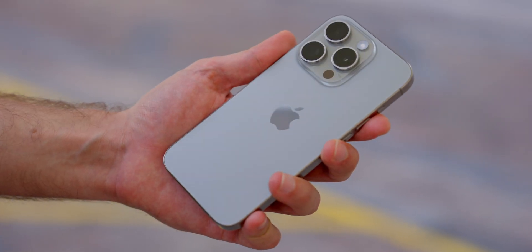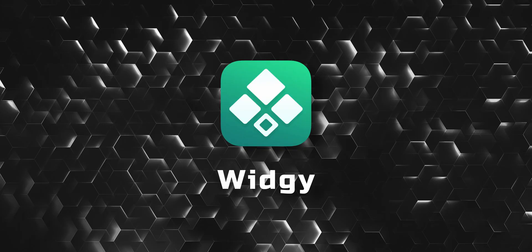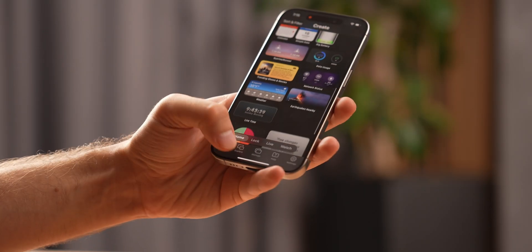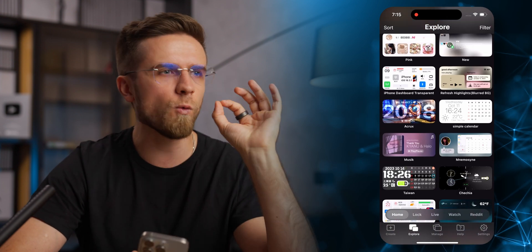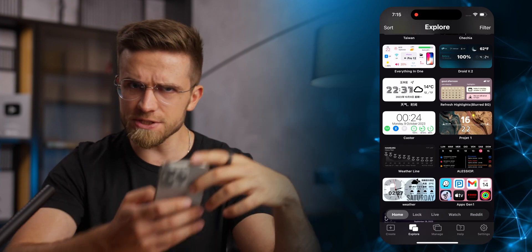Now let's add some widgets. iPhone 15 comes with iOS 17 and one of the main features of that are interactive widgets. So Wedgie is the second app of the day. It's also free and offers a huge variety of widgets to choose from — weather widgets, calendars, clocks, phone status widgets. There are a lot of options.